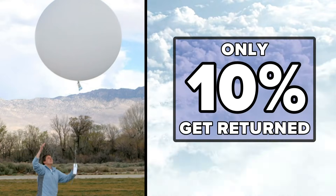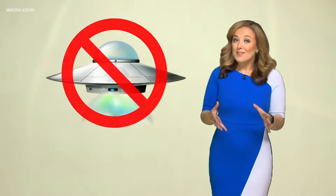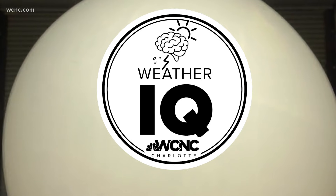They only get 10% of these back, and it costs them a lot of money. But that descent back to Earth can cause concerns to residents who witness it. So — unidentified flying object no more. Now you know it's just a weather balloon. For WCNC Charlotte, I'm meteorologist Brittany Van Voorhees.